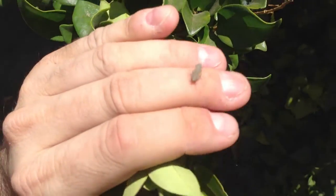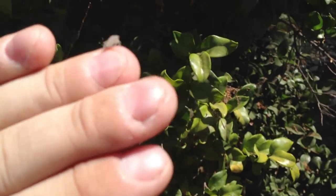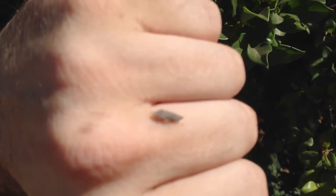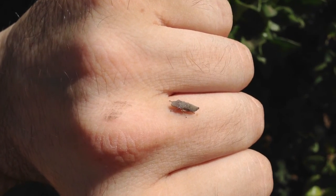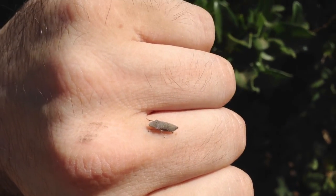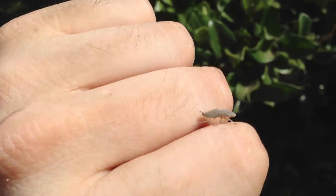Now he's on my hand. That is it right there — this guy is what causes the tears on these trees. Let's see if I can focus in on him. That little guy right there is what spits out all kinds of little tear-looking droplets, which look like tears. I think they excrete it from their butt area, basically.